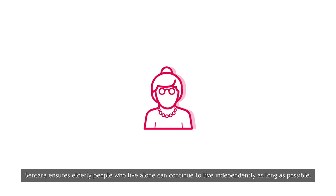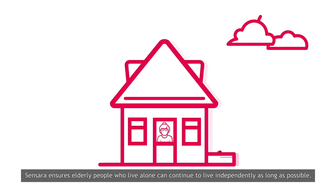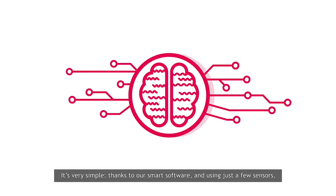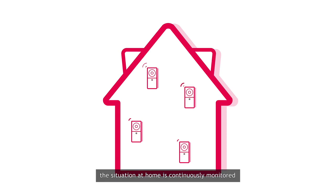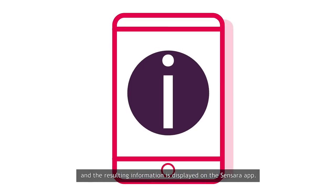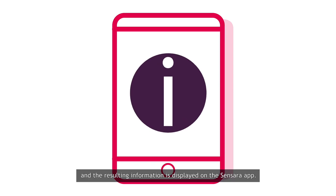Sensara ensures elderly people who live alone can continue to live independently as long as possible. Thanks to our smart software and using just a few sensors, the situation at home is continuously monitored and the resulting information is displayed on the Sensara app.